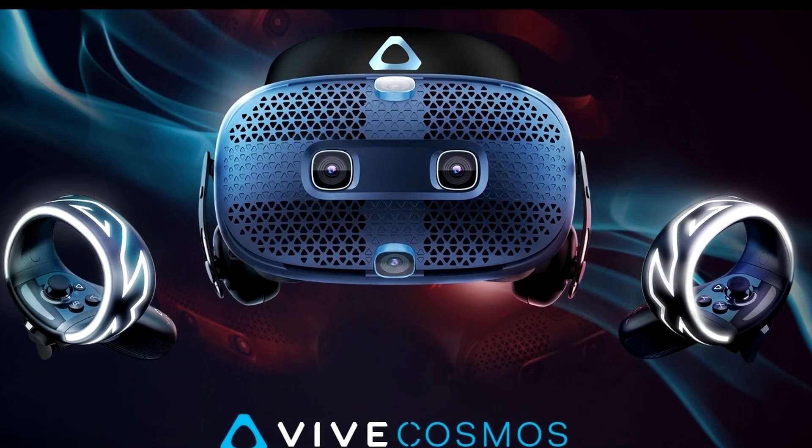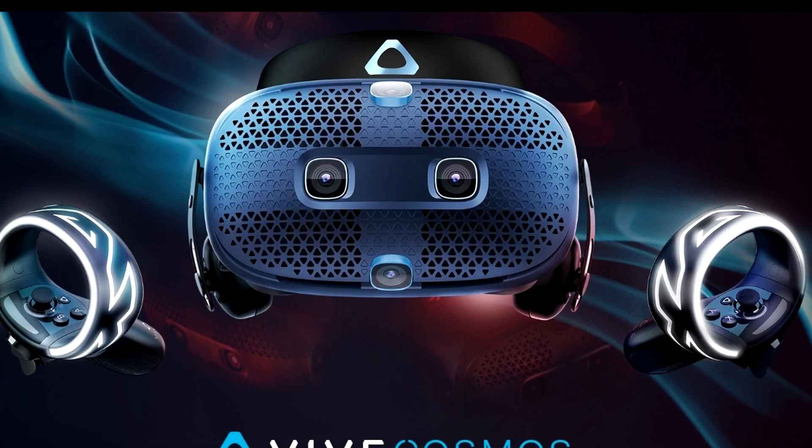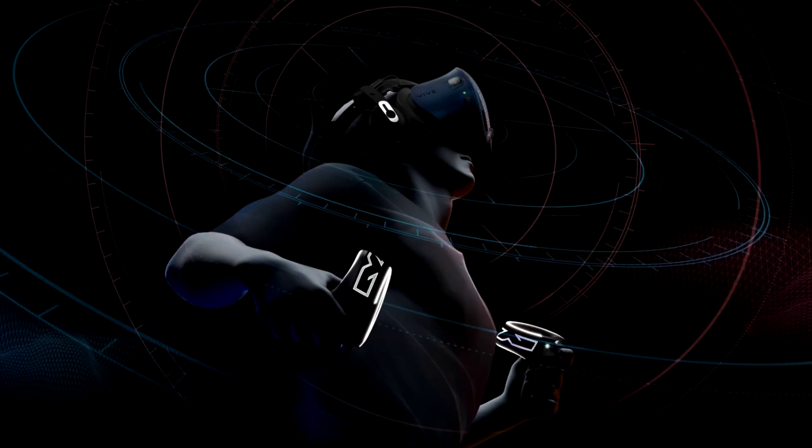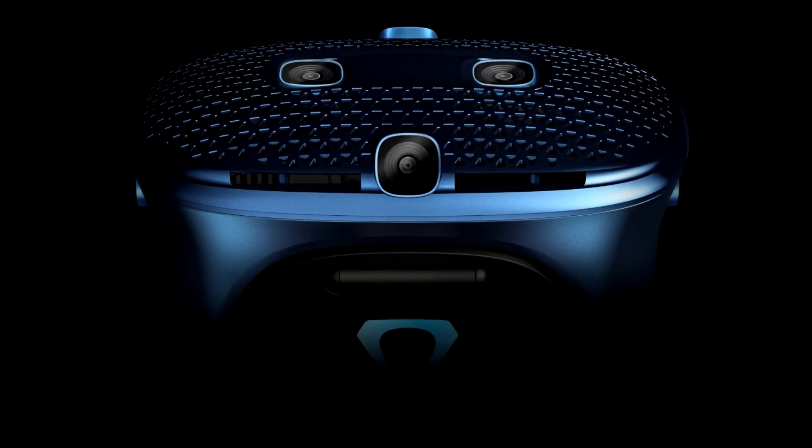Before we get into any of those pre-order details, let's talk about the tracking on the headset itself. We've known for some time that this was going to be an inside-out tracking device made by HTC — much more like a Rift competitor than the original HTC Vive with its base station tracking. Thanks to tracking technology nowadays, base stations are really no longer needed in your home, but with all of my personal experiences, base station tracking is still the optimal system for tracking in VR.